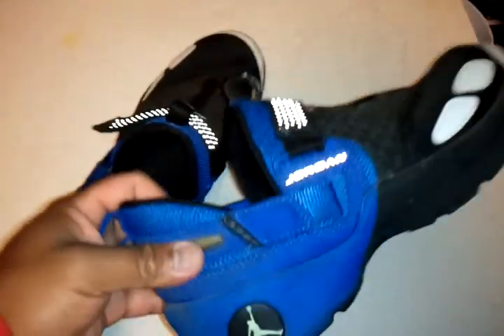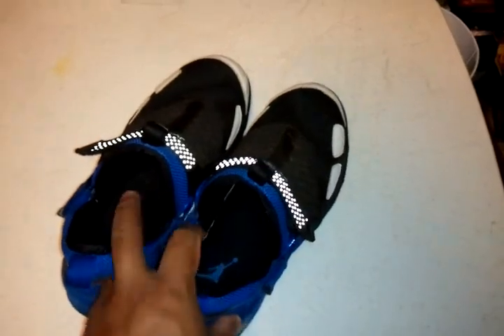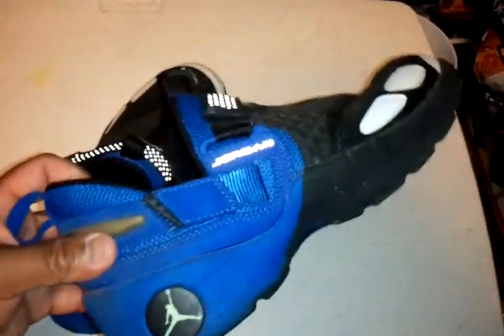All these shoes are pretty much comfortable and I just rock them. Even though some might be dirty, I just tell my friend to clean them for me because he's a shoe cleaner.